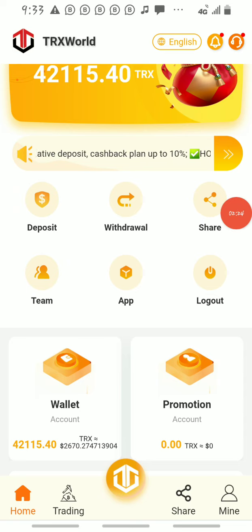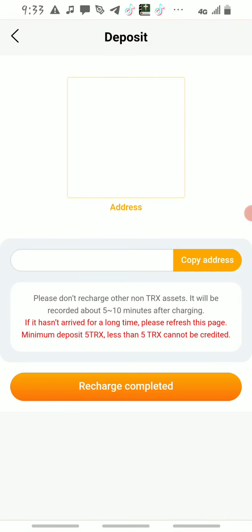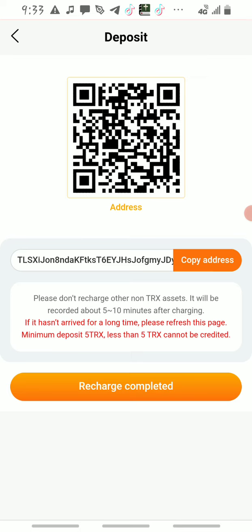You click on deposit here, and it's going to take you to this page. Then you copy your address — copy this address — and once you copy it, go back and transfer TRX to this platform.